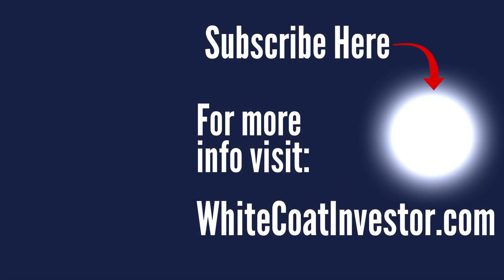Your host, Dr. Dolly, is a practicing emergency physician, blogger, author, and podcaster. He is not a licensed accountant, attorney, or financial advisor. So this podcast is for your entertainment and information only and should not be considered official, personalized financial advice.